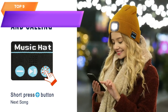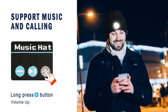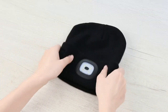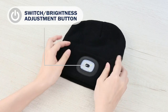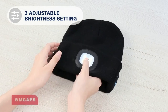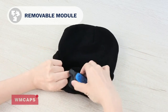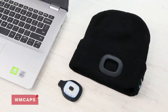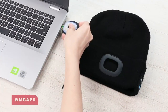Top 9 is a winter accessory that combines a warm beanie with a built-in LED headlamp, headphones, and microphone. It is compatible with Bluetooth-enabled devices, has a rechargeable battery, and provides up to 10 hours of use. The LED headlamp is adjustable, and the built-in speakers and microphone make it easy to listen to music and take phone calls. It is a unique and practical option for outdoor activities or nighttime use.